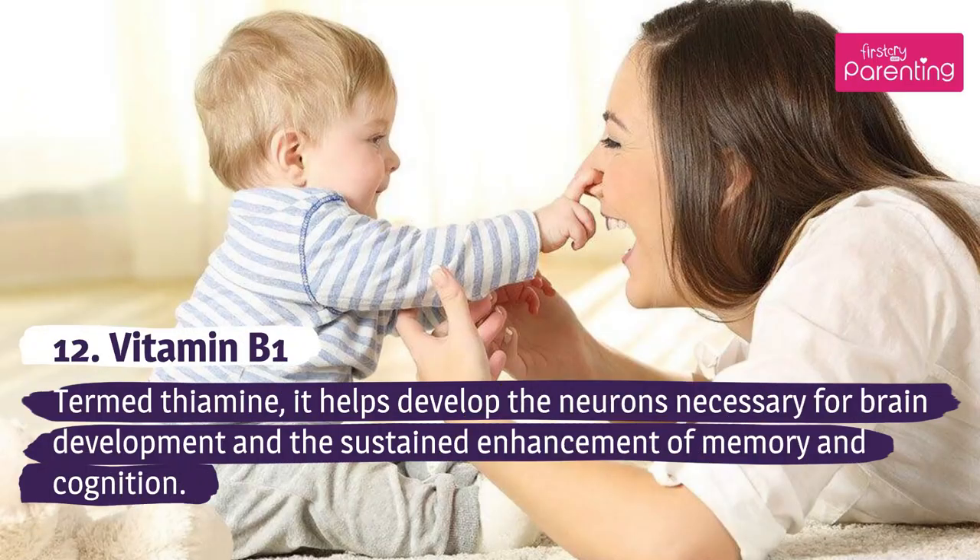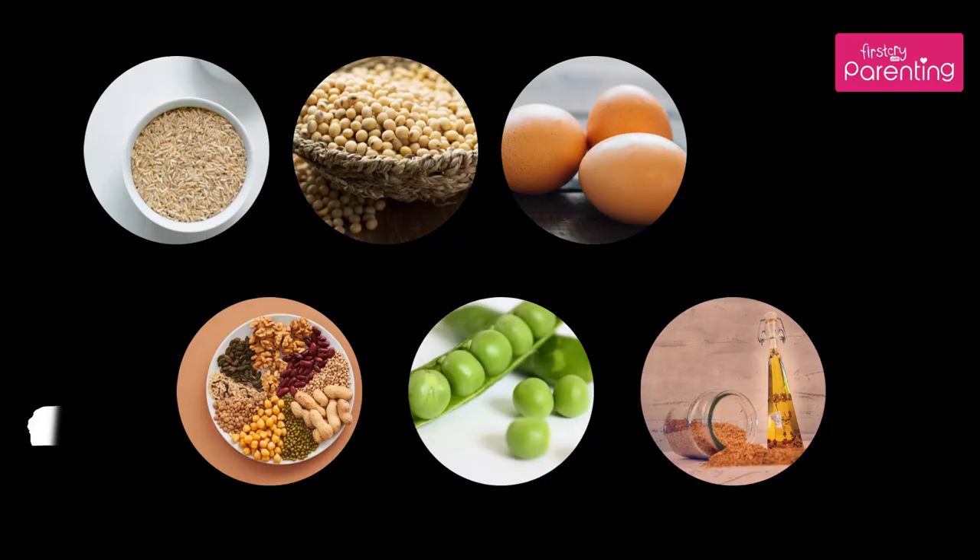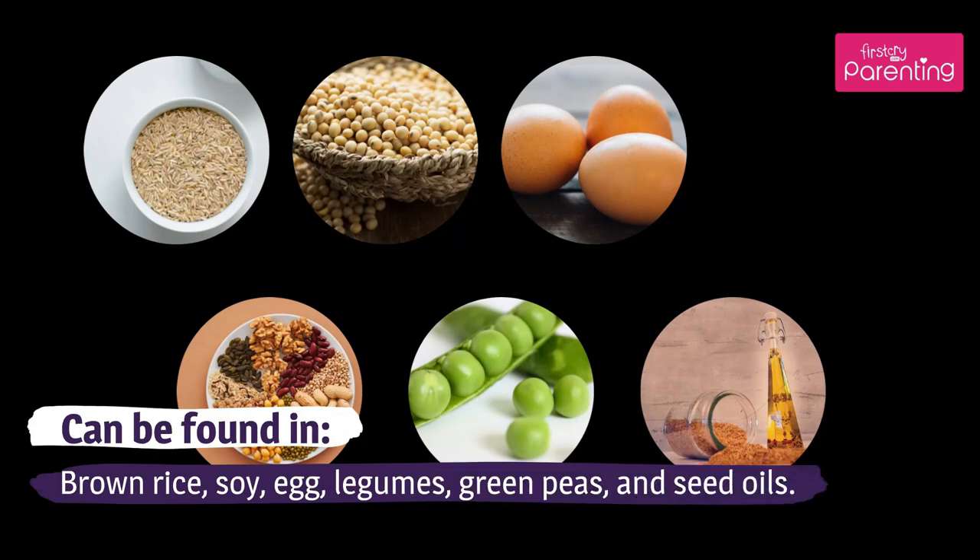Vitamin B1 helps develop the neurons necessary for brain development and the sustained enhancement of memory and cognition. Can be found in brown rice, soy, egg, legumes, green peas, and seed oils.